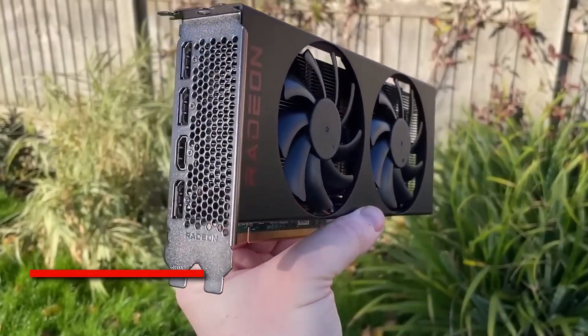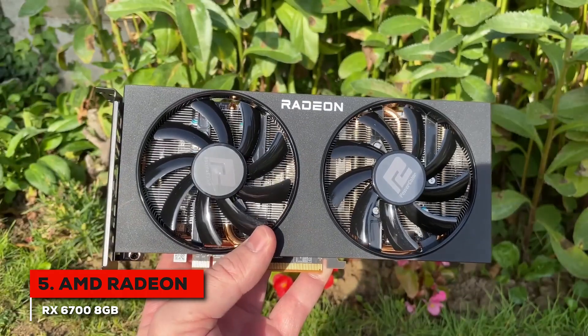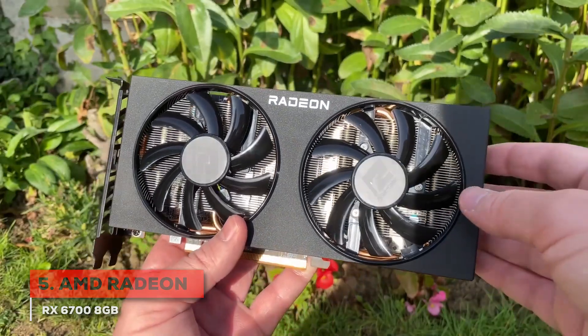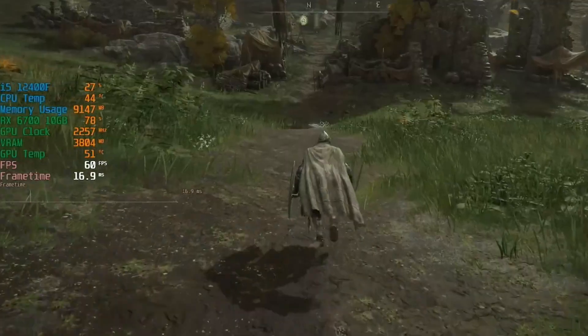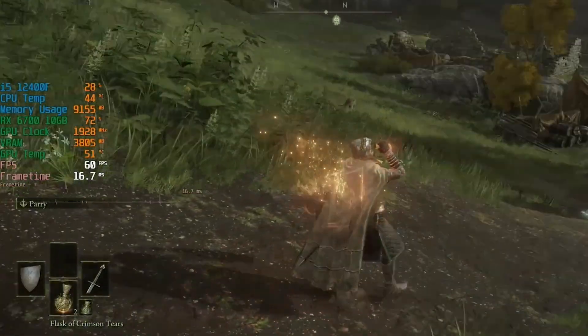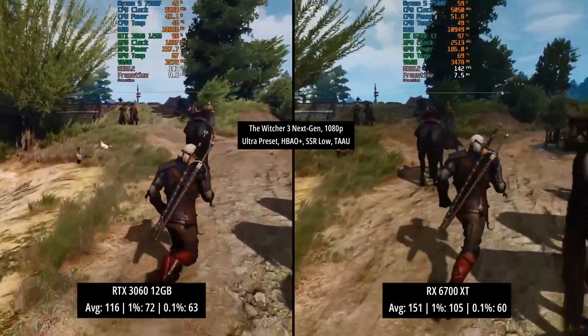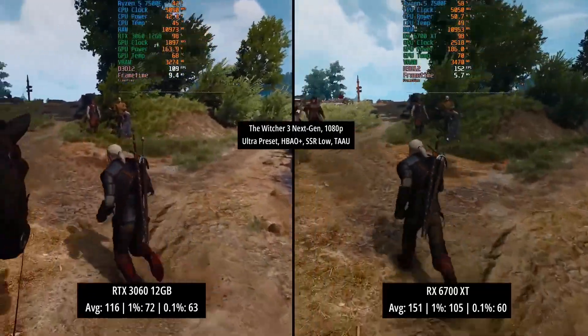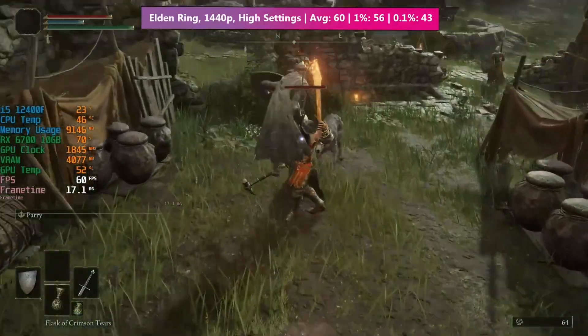First, we have the AMD Radeon RX 6700, a real gem if you're looking for fantastic performance without draining your wallet. It all comes down to its seriously impressive 1440p performance for its cost. Think about playing Elden Ring — you can expect around 63 frames per second at 1440p. That's about 27% better than what many see from an RTX 3060, and this card generally comes in at a more attractive price point.